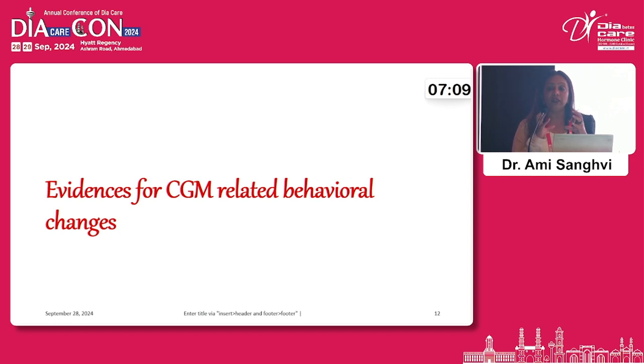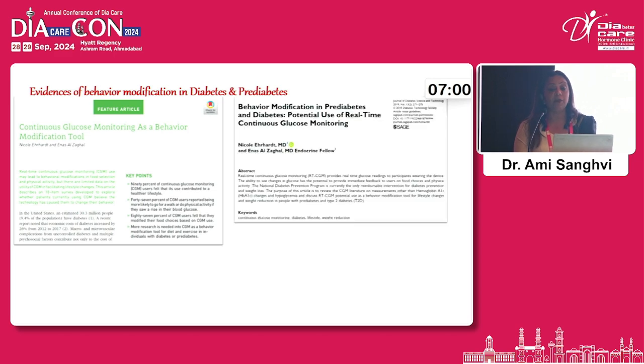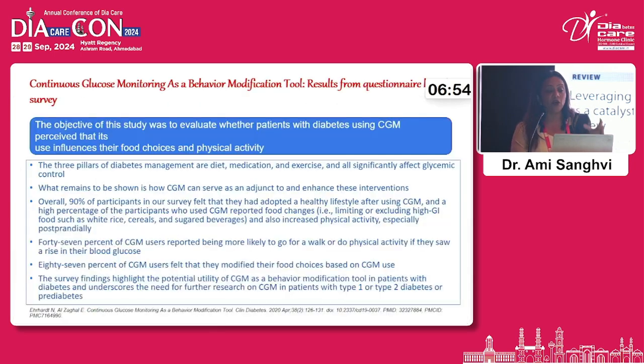Are there any evidences for CGM-related behavioural changes? When we looked up the data, there was a great deal available. Though we need more data, many publications discuss CGM in behavioural modification. We also have our own data with Dr. Amit Deh and Dr. Rutul — a publication in the pipeline — which will be the first AI-assisted CGM data for our patients. The crux of that paper is also that CGM definitely helps in modifying the patient's management trends and helping patients achieve good glycaemic control.